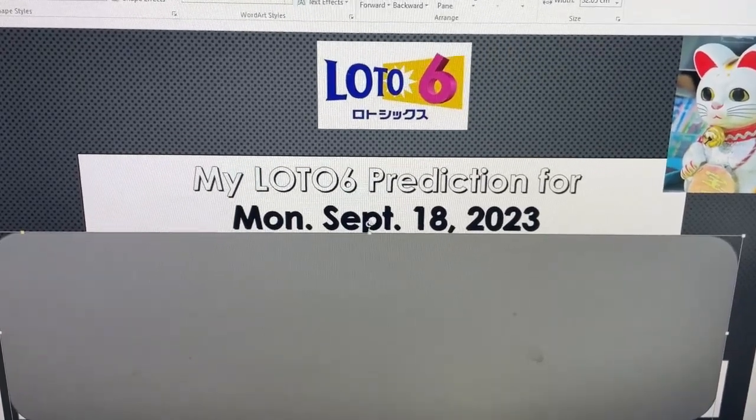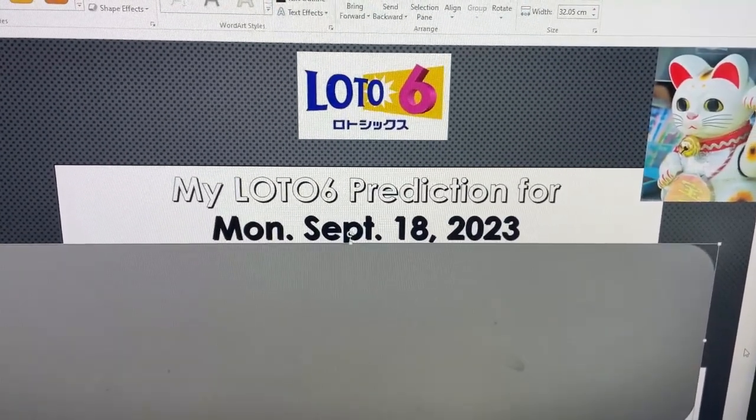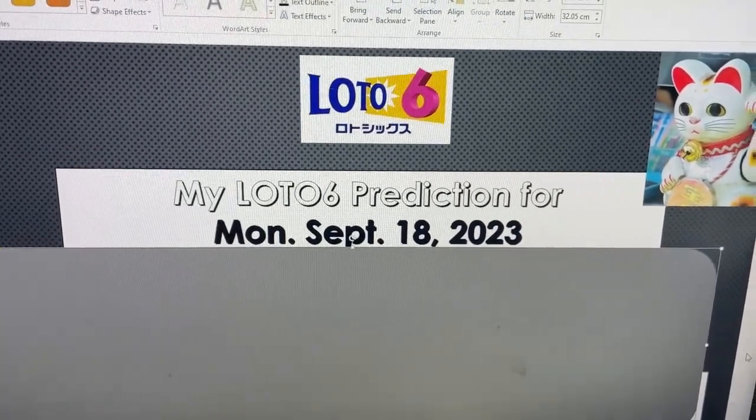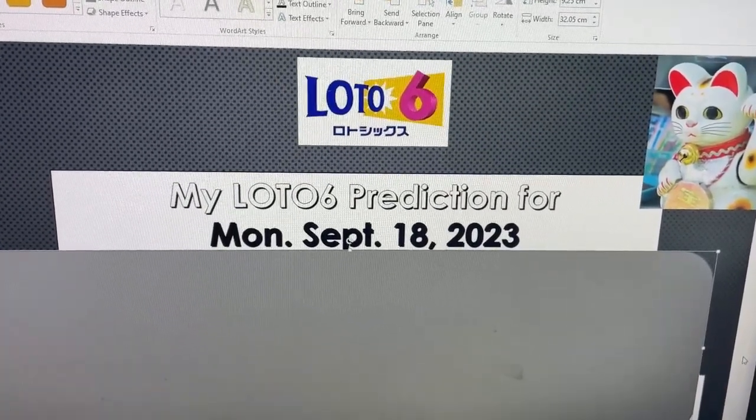My strong numbers are 2, 5, 8, 10, 15, 16, 20, 22, 23, 24, 31, 33, 34, 35, 39, 40, 42.